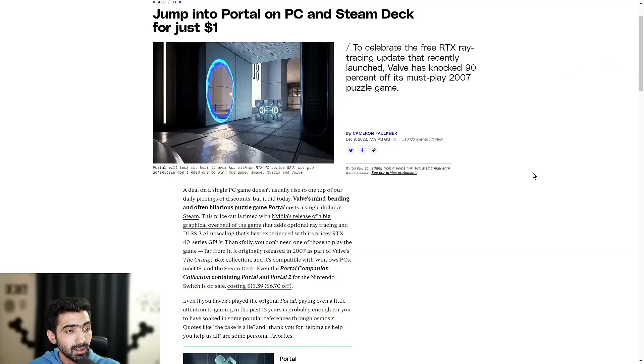Today's video is brought to you via CleanPhone — more on them at the end of the video. So as for the headline, you can jump into Portal on PC and Steam Deck for just $1. To celebrate the free RTX ray tracing update that recently launched, Valve has knocked 90% off its must-play 2007 puzzle game, and it is still to this day rated as one of the top puzzle platformers available.